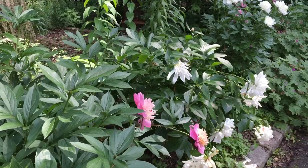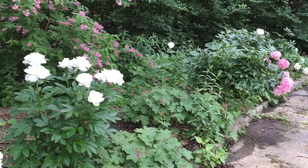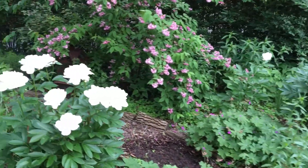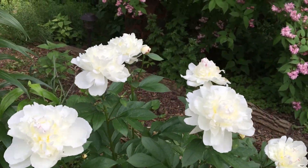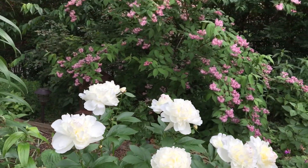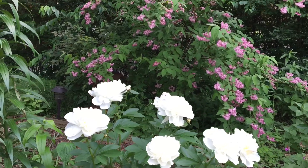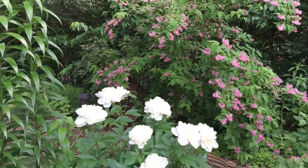Now this is my peony bed in the back and they are almost done blooming. I do have some that are in their peak like this one — absolutely spectacular. And there is a beauty bush right in the back that is just starting to bloom. So the composition is just so pretty.